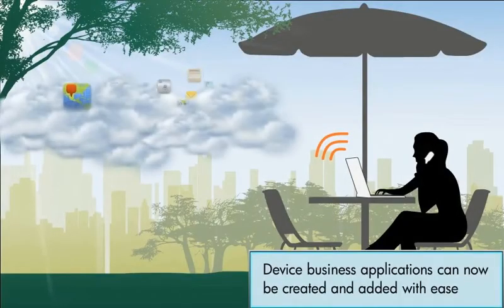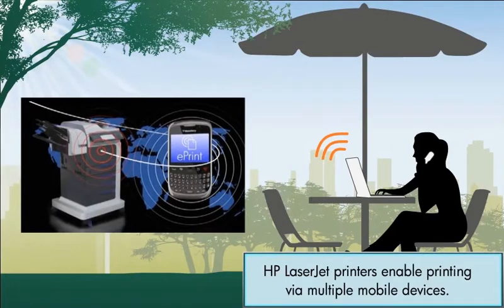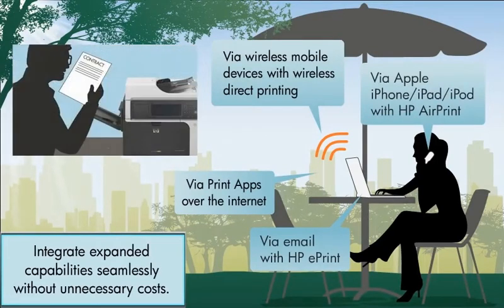Developers can now create easy-to-use device business applications without worrying about HP LaserJet printer compatibility. Our feature-proof products and solutions not only protect your investment, they also adjust to the changing lifestyles of current and future users. HP LaserJet Enterprise Solutions enable feature capabilities to be integrated seamlessly while protecting your investment.